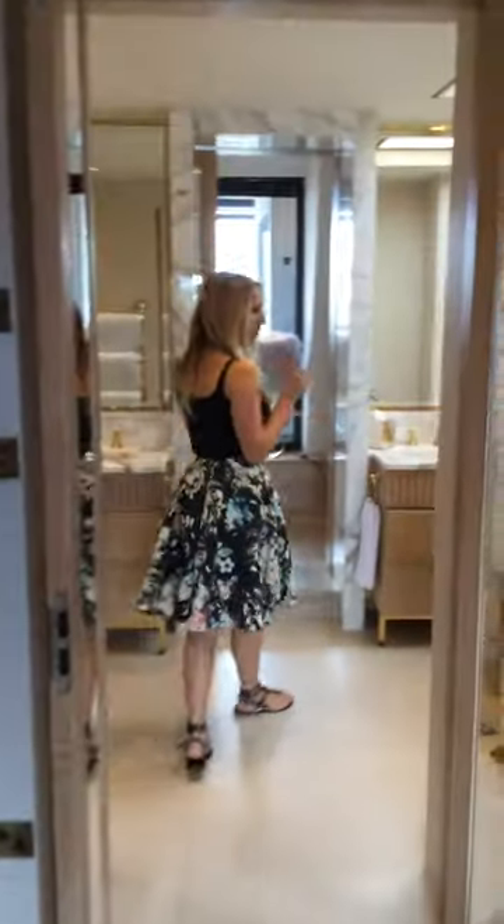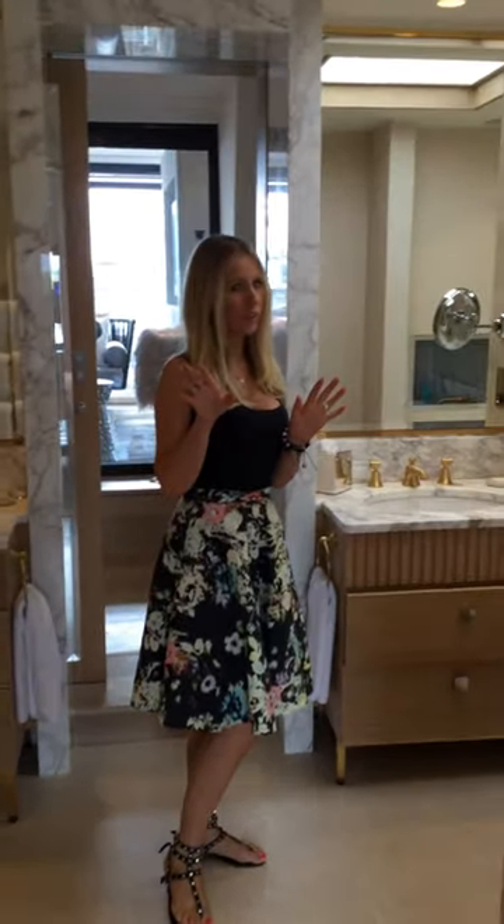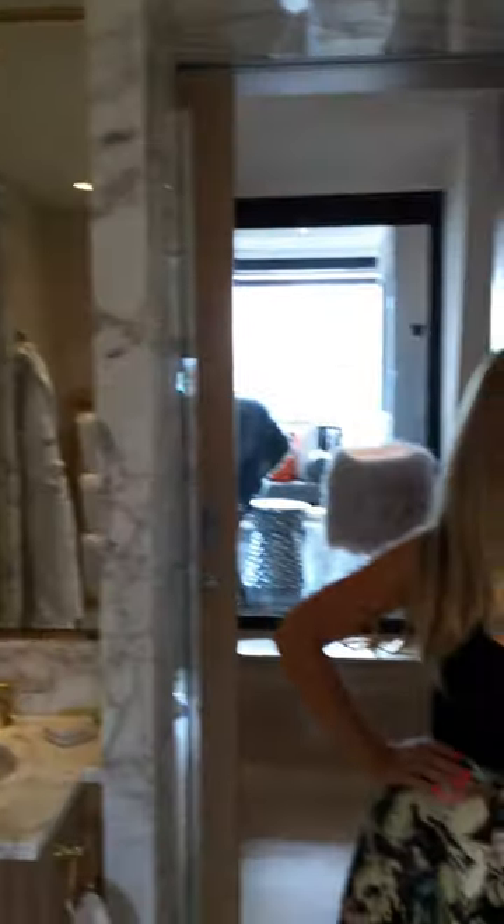And then a stunning bathroom — his and hers sinks, Jacuzzi bath, and — I know it's a bit weird to talk about this — but a bidet toilet all the way from Japan. And gilded gold everywhere. I might chill in the bath later and watch some telly — there's a TV in the bath!